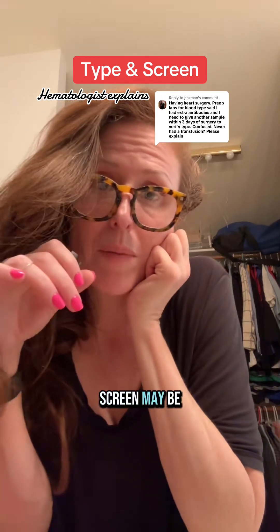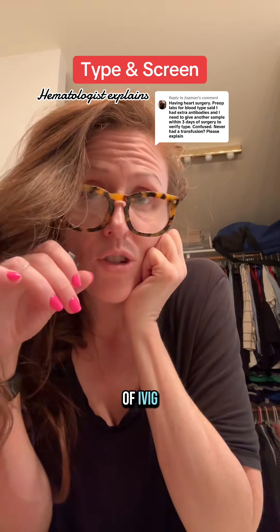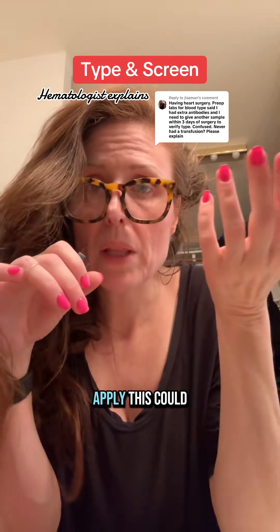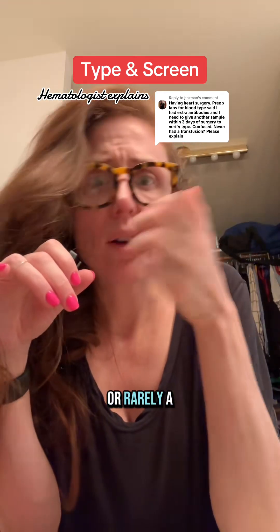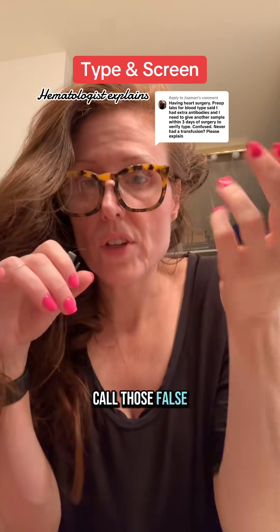Much less commonly, a type and screen may be positive if you recently received an infusion of IVIG — intravenous immunoglobulin — or if you recently got the Rhogam shot. If none of those apply, this could be due to something like a recent viral illness interacting with the assay, or rarely a medication causing this interaction. Essentially, I would call those false positives.